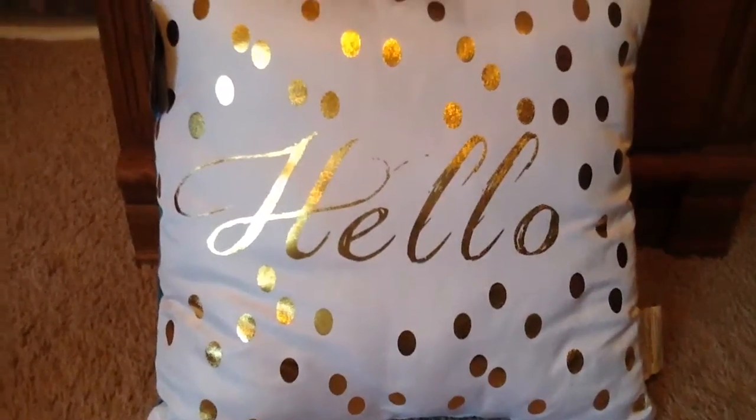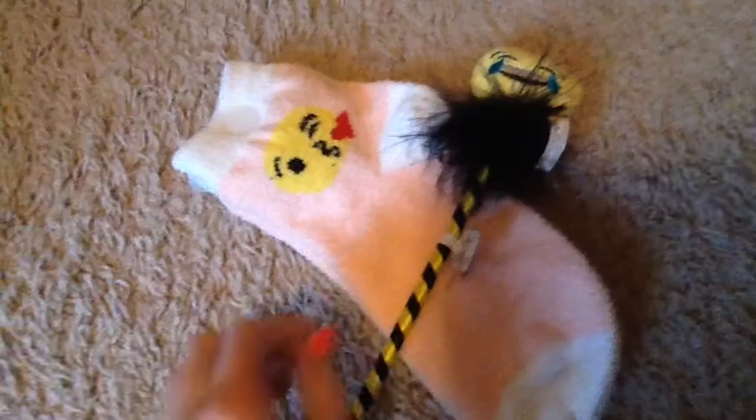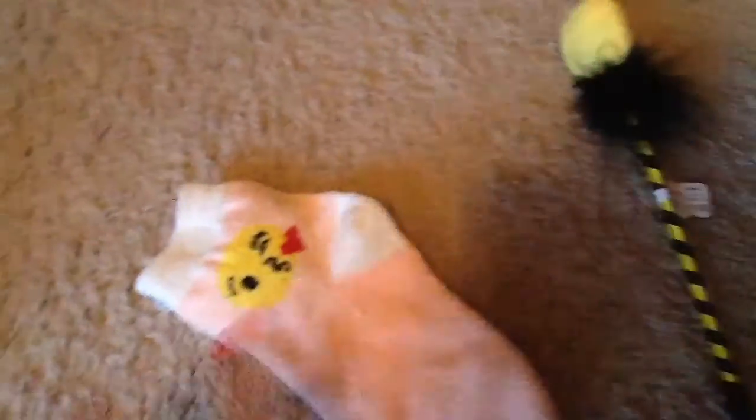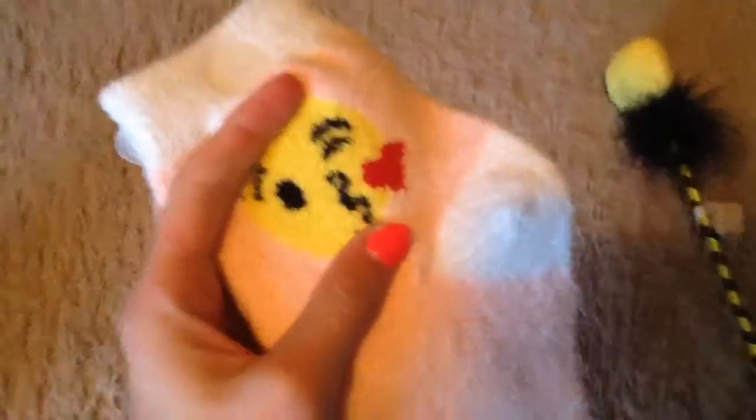And then I got this really cute hello pillow. Next I got this emoji pen, it's really cute, and these furry emoji socks.